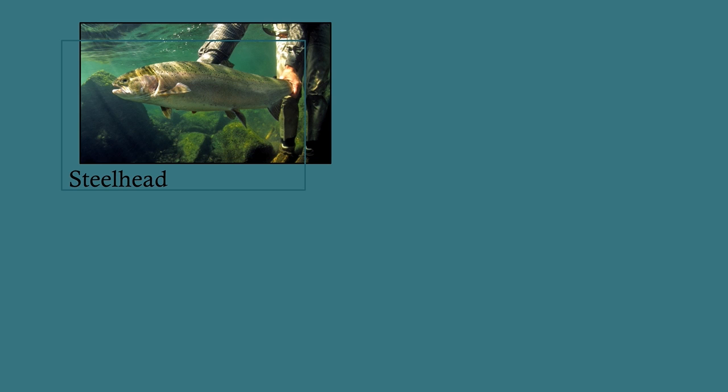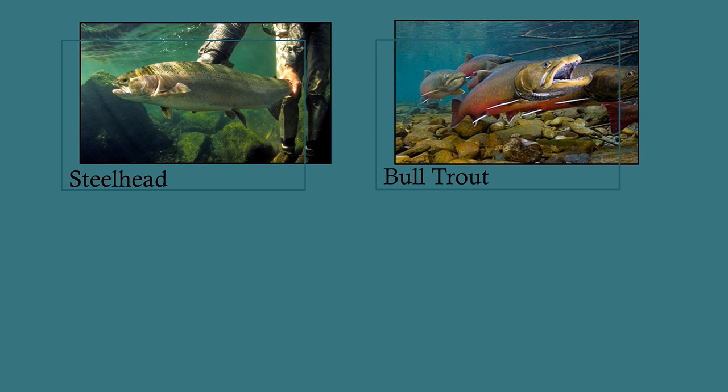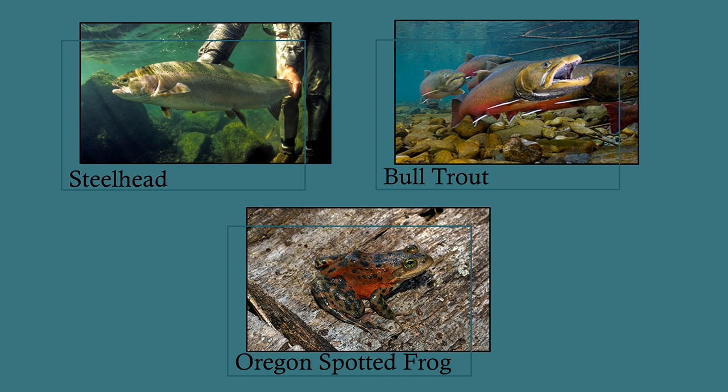During the early phase of HCP development, it was decided that bull trout should be added. This decision brought U.S. Fish and Wildlife into the process because it has jurisdiction over freshwater species listed under the ESA, and also opened up additional funding opportunities for this costly effort. In 2009, the districts were aware that the Oregon Spotted Frog could be listed under the ESA at some point in the future, so it was added to the list of species to be considered in the HCP, but it did not become a main focus until after it was listed as threatened in 2014.